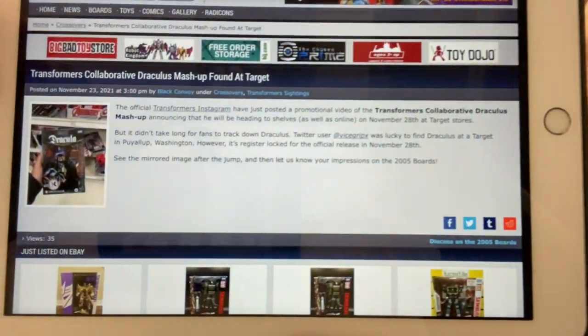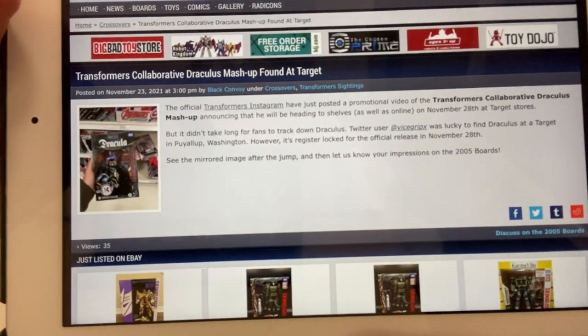The last thing I've just found — Dracolius is going to be available in Target stores in America from the 28th of November. It was initially only on Hasbro Pulse, but now it's going to Target, and one guy has already managed to find one. So if you missed it or didn't have access to Hasbro Pulse, they'll be in Target stores.